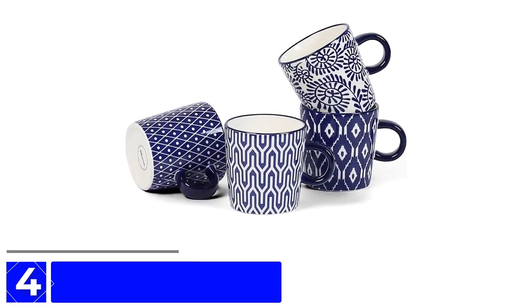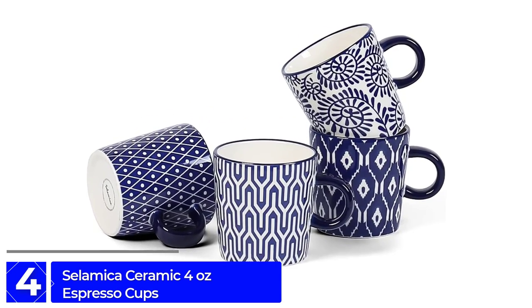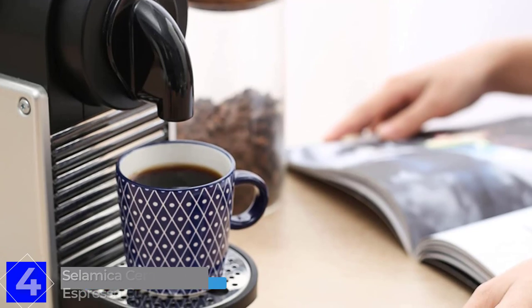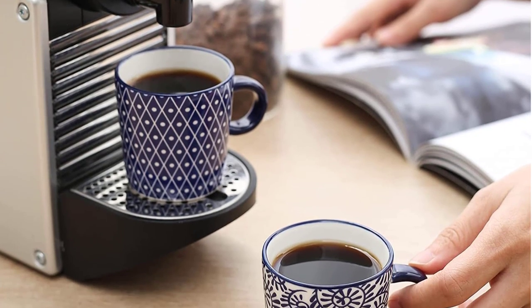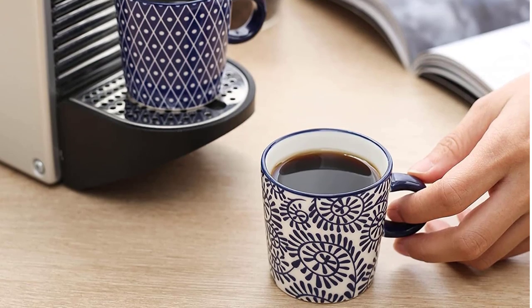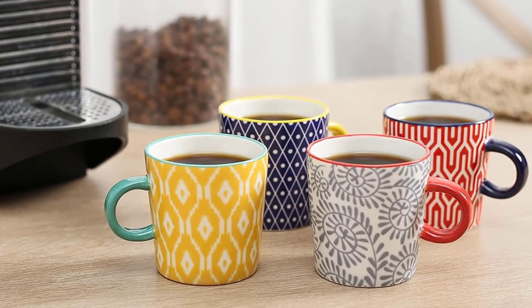Moving on to number 4: the Salamica Ceramic 4-Ounce Espresso Cups. These cute espresso cups are a stylish and functional addition to any coffee lover's collection. These small porcelain demitasse cups are designed to hold espresso, cappuccino, latte, mocha, or milk tea, making them a versatile choice for any coffee drinker.